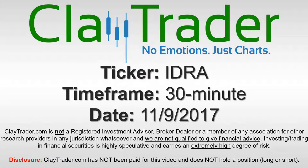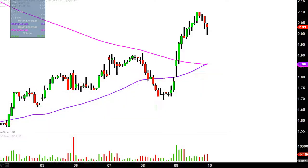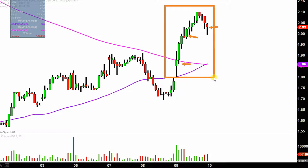Hey, it's Clay Trader and this will be a video chart on ticker symbol IDRA. We will take a look at the 30 minute time frame. What do I mean by 30 minute in case maybe you're new to charts? Instead of each one of these candlesticks here representing one day's worth of price action, which is what you would normally see, each one represents 30 minutes. So while this may look like several days worth of time, it's actually just today's price action broken down into 30 minute time slices.